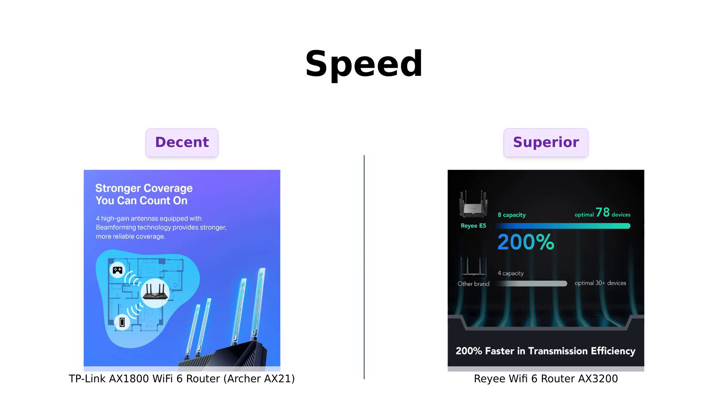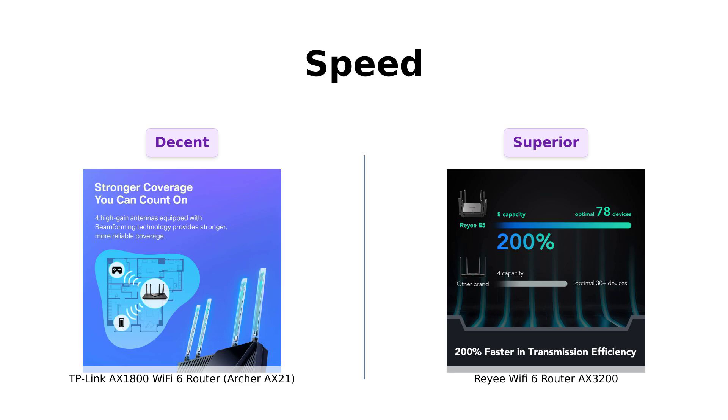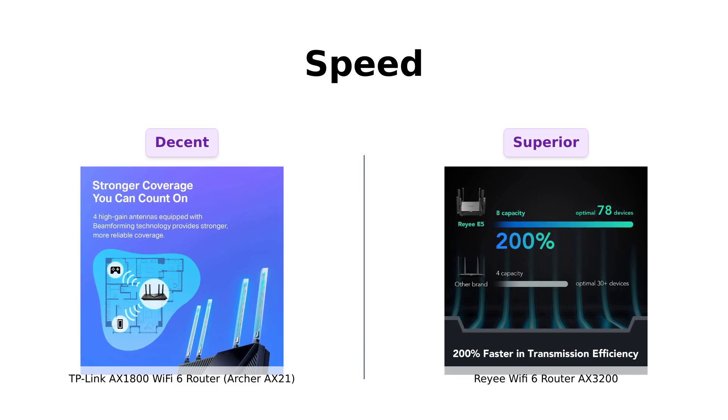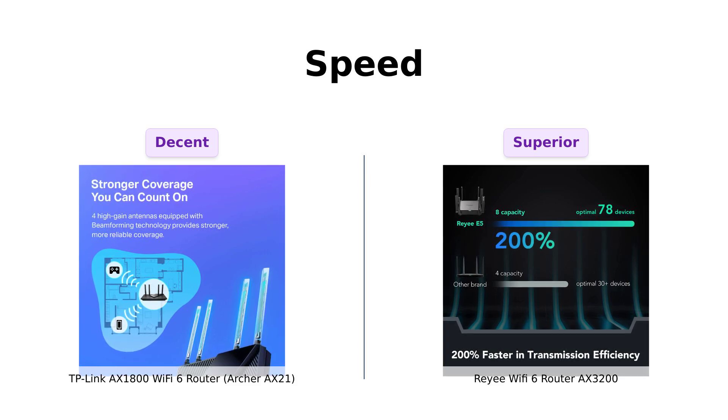Next, let's discuss speed. The TP-Link AX-1800 offers a solid 1.8 gigabits per second, with 1,200 megabits per second on the 5 gigahertz band and 574 megabits per second on the 2.4 gigahertz band.